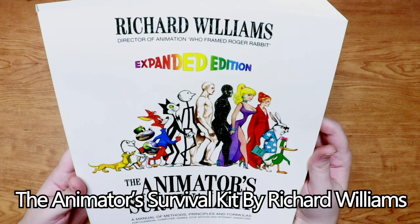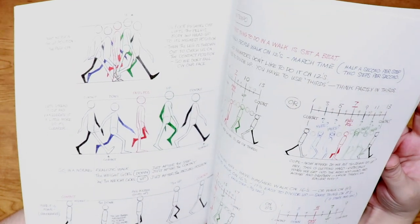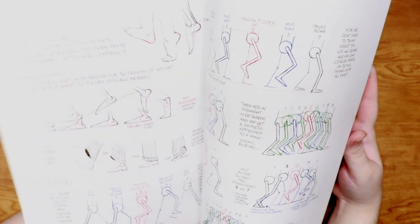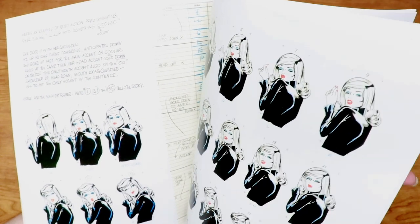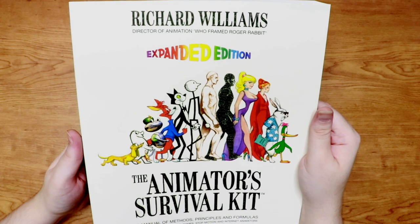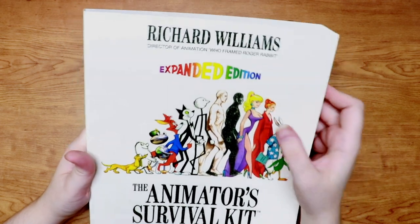Then of course we have the bible that everybody talks about: Richard Williams' The Animator's Survival Kit. I've slowly been going through this one. I actually want to make a video in the future about me learning to animate, because I think learning animation will help make my actual drawings look more animated — my still drawings and comics. I want my drawings to feel like they have more movement and that they're actually kind of active. I think learning animation can help me with that. It is kind of intimidating and overwhelming if you've never done animation stuff.